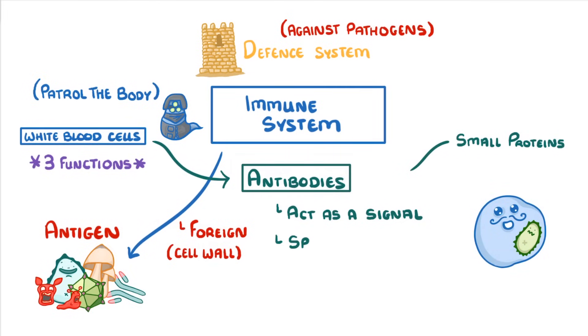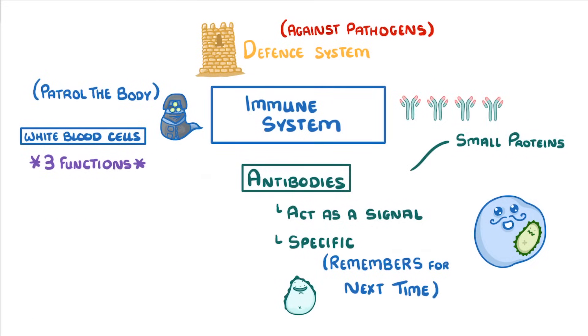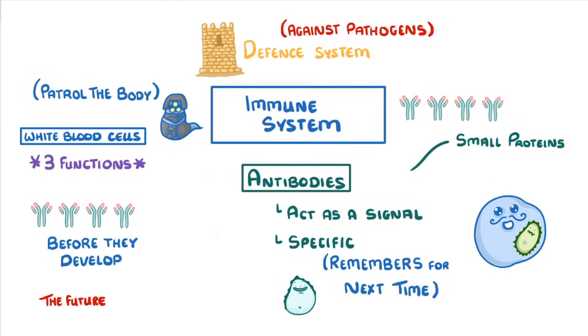Importantly, each of our antibodies is specific for a particular antigen, so if it can bind one particular antigen then it won't be able to bind any others. Once our immune system knows which antibodies can bind the pathogens, it starts producing loads of them and remembers this for next time. So if we're attacked by that pathogen in the future, our body will produce so many antibodies so quickly that it will destroy all the pathogens before they get the chance to develop, which is what we mean when we say that we're immune to a disease.